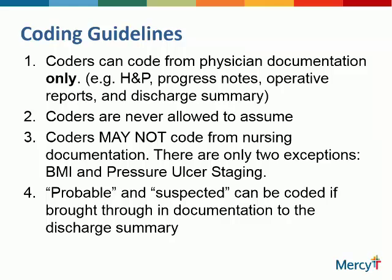Coders are the gatekeepers for your chart as it goes out the door. They have very strict coding guidelines they must follow — governmental, CMS-enforced. Coders can only code from physician documentation: H&P, progress notes, op reports, your discharge summary. Coders are never allowed to assume. CDI can't assume either — if we assume, we'll be querying you. Coders cannot code from nursing documentation, with two exceptions: coders can get a BMI or a pressure ulcer stage from nursing notes.